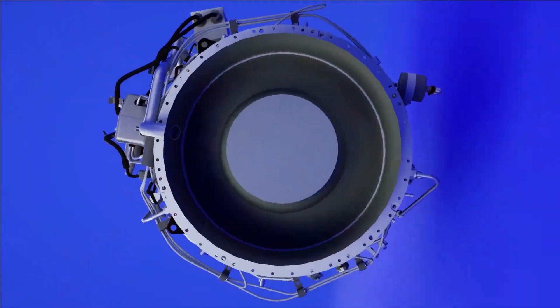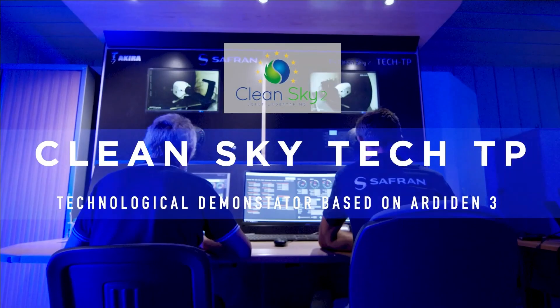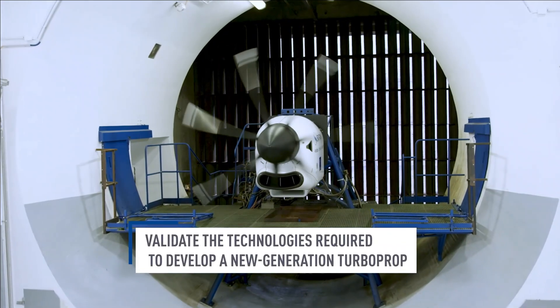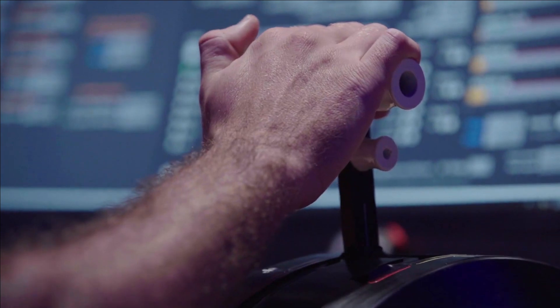The MRO facility will ensure the uninterrupted supply of spares and timely overhaul of the engines, aiming to cater to both domestic and worldwide demands.